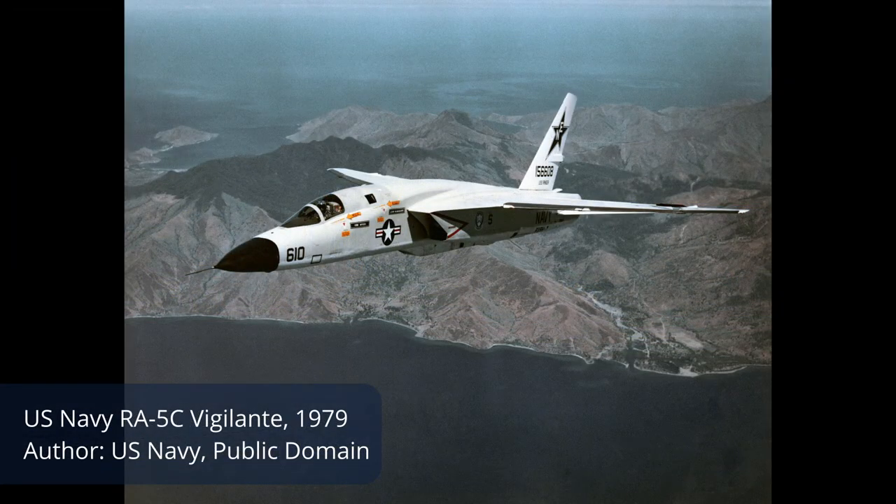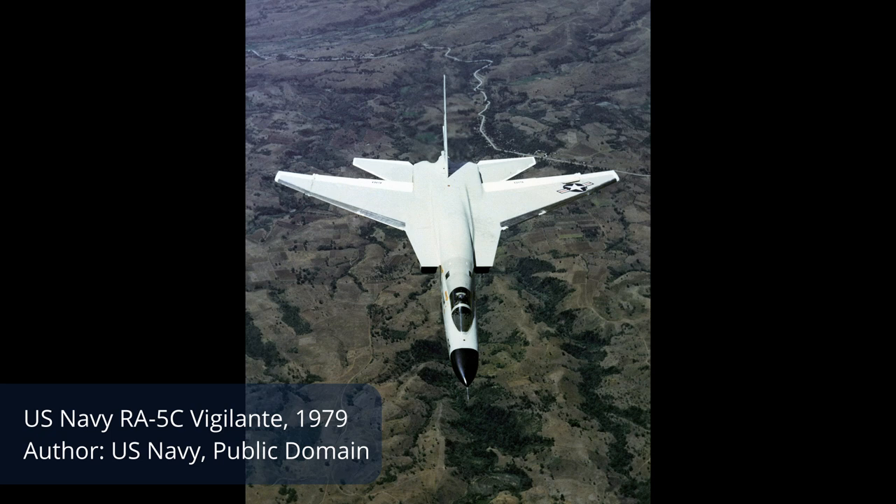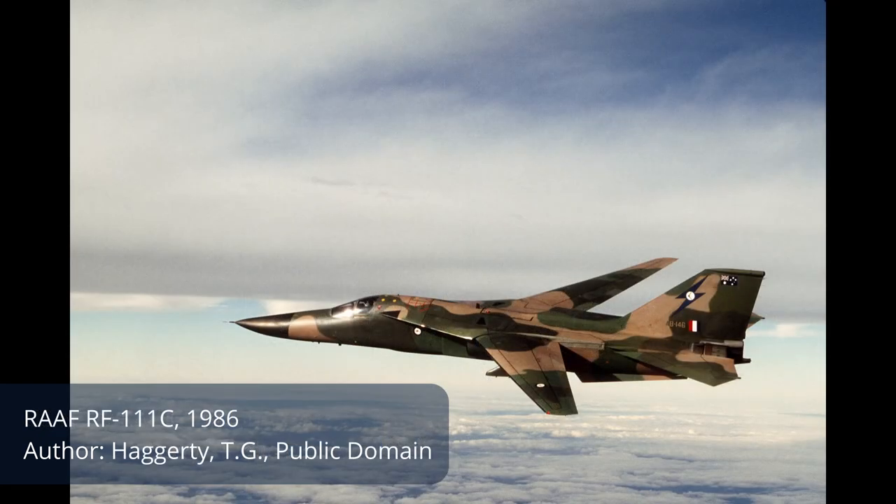The final option was the US Navy's RA-5C Vigilante. While it wasn't ideal, it filled some of the RAF's requirements and was already in service, meaning it could be delivered as early as 1966 instead of 1968 to 1970 for other aircraft. However, the biggest issue was that it couldn't perform the low-level penetration missions the RAF wanted. It was also hard on existing runways and lacked range and strike capability, so it was rejected. In the end, the RAF ordered 24 F-111Cs with a delivery date of 1968.